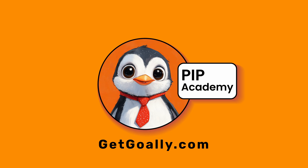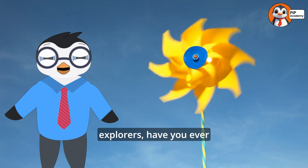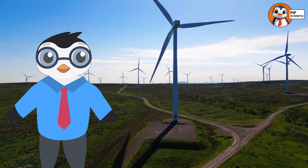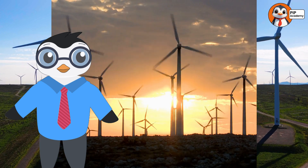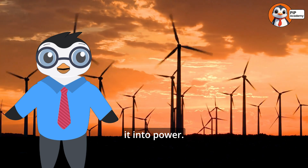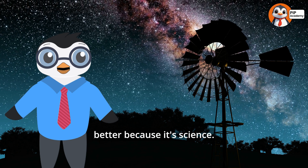Welcome to Goalie's PIP Academy! Hey there, future inventors and energy explorers. Have you ever seen a giant windmill spinning its blades high up in the sky and thought, how does that work? Well, today we're diving into the amazing world of windmills. Get ready, because we're about to find out how windmills take invisible wind and turn it into power — wind power! It's like magic, but better, because it's science.